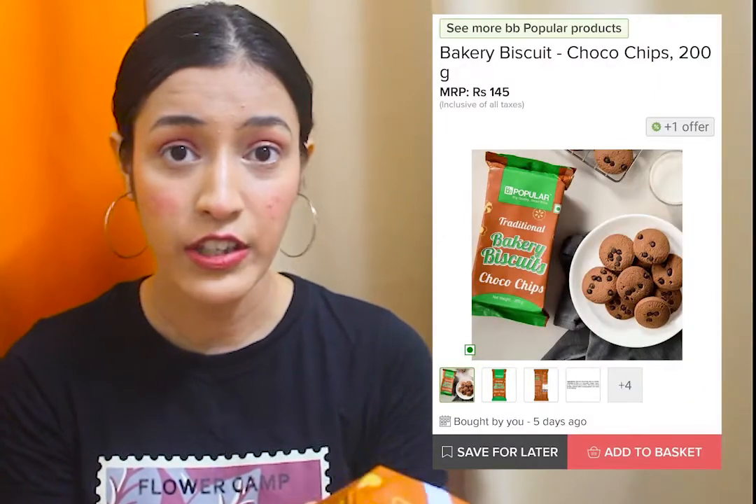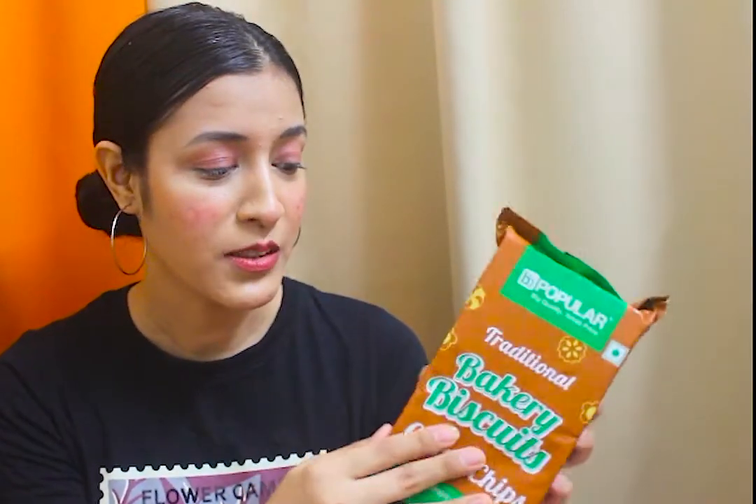In today's video I'm going to show the products I purchased from Big Basket, and I will try to link all the product links in the description box so you guys can check them out. My first product is Baked Biscuits Choco Chip variant — BB Popular, Big Quality Small Price. Net weight is 200 grams and it comes in two packs at 72 rupees each. Its packaging is a matte paper type, which is really nice.